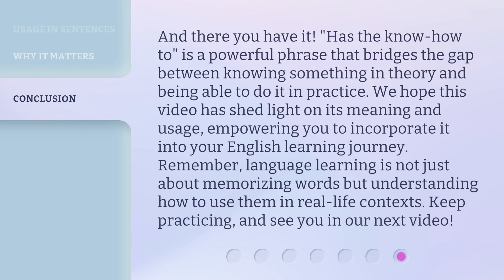And there you have it. 'Has the know-how-to' is a powerful phrase that bridges the gap between knowing something in theory and being able to do it in practice. We hope this video has shed light on its meaning and usage, empowering you to incorporate it into your English learning journey. Remember, language learning is not just about memorizing words but understanding how to use them in real-life contexts. Keep practicing, and see you in our next video.